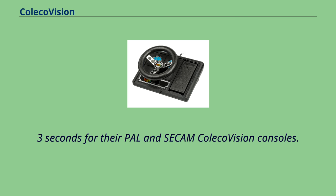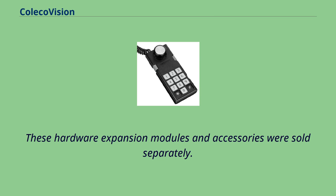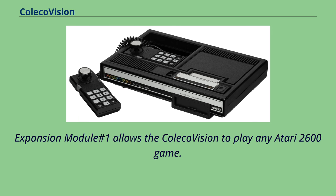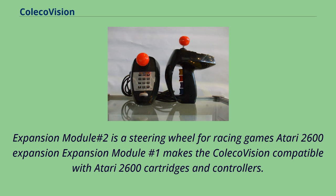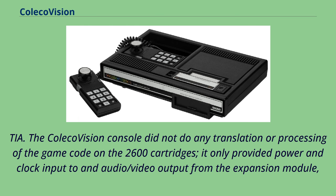From its introduction, Coleco touted the ColecoVision's hardware expandability by highlighting the expansion module interface on the front of the unit. These hardware expansion modules and accessories were sold separately. Expansion Module No. 1 allows the ColecoVision to play any Atari 2600 game, making it compatible with Atari 2600 cartridges and controllers. It leveraged the fact that the 2600 used largely off-the-shelf components and was effectively a complete set of 2600 electronics, including a reverse-engineered equivalent of the 2600's sole custom chip, the TIA. The ColecoVision console itself did not do any translation or processing of the game code on the 2600 cartridges — it only provided power and clock input and audio/video output from the expansion module, which was otherwise entirely self-contained.